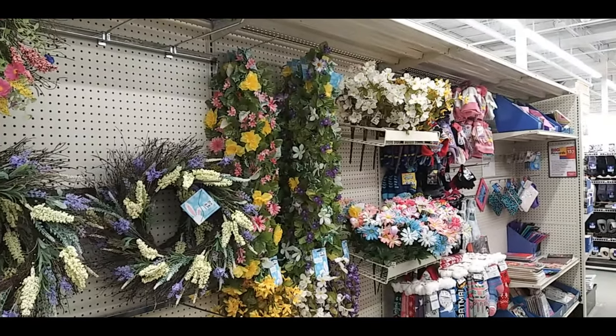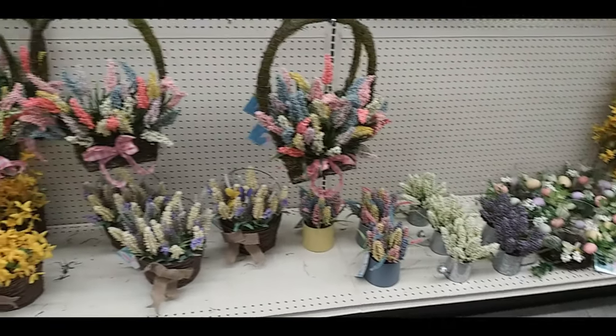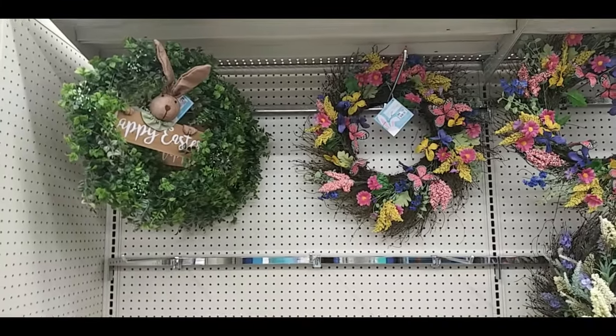Here we have some spring and Easter decorations — some garlands, wreaths, baskets. Very colorful. Happy Easter, little wreath, welcome. Wasn't that fun?